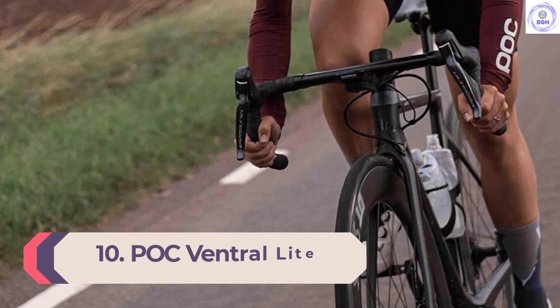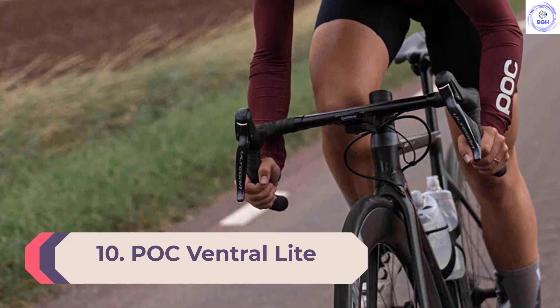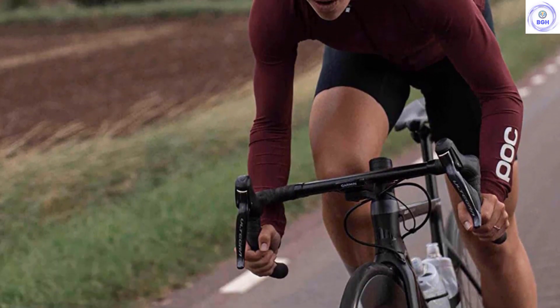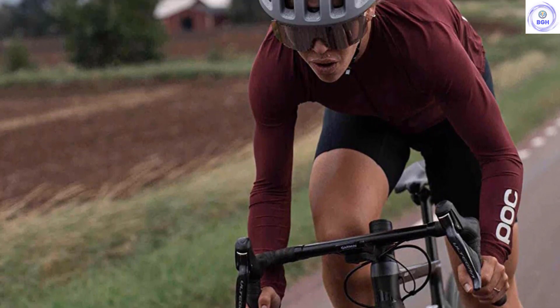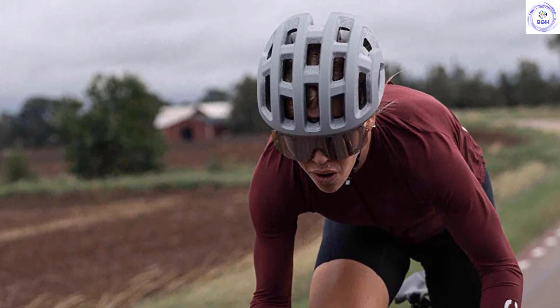Number 10: POC Ventral Light. The POC Ventral Light is literally the coolest bike helmet we tested. It is the most open and thereby the lightest as well, so if you find yourself sweating under most helmets, this may be the solution for you.